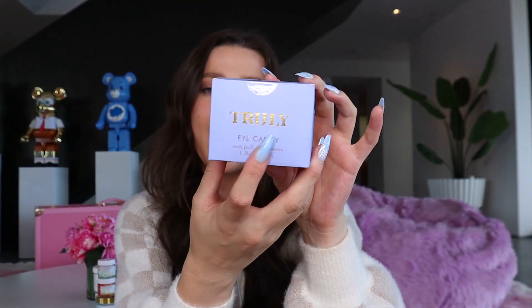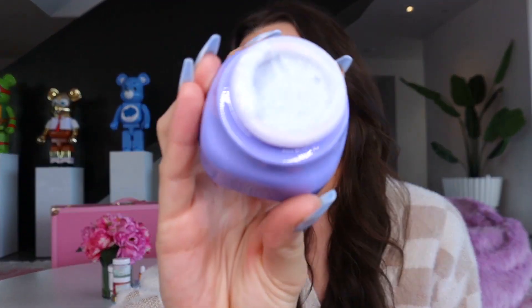The last product I wanted to shout out is a face product — the Eye Candy anti-puff eye cream. I'll open it so you guys can see: it's a normal cream consistency. I use this eye cream every single day, just under my eyes. It really helps to de-puff, fade fine lines, and brighten the under-eyes. On days when I'm not wearing makeup in the winter, a little Eye Candy underneath my eyes makes me look so much less tired.